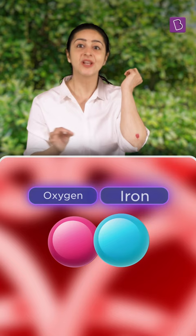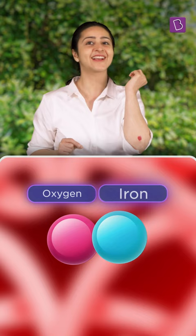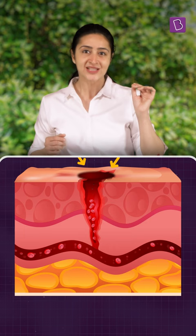Because the moment the blood is exposed to the world outside, hemoglobin replaces the oxygen with a molecule it's more attracted to — carbon dioxide. Thus dimming the bright red blood to its deep red deoxygenated variant.